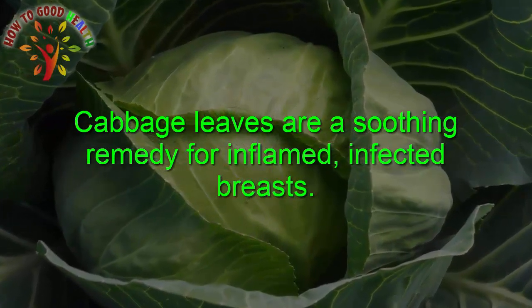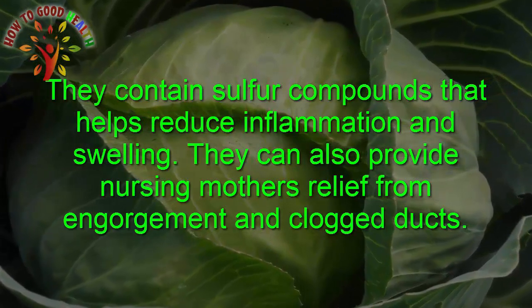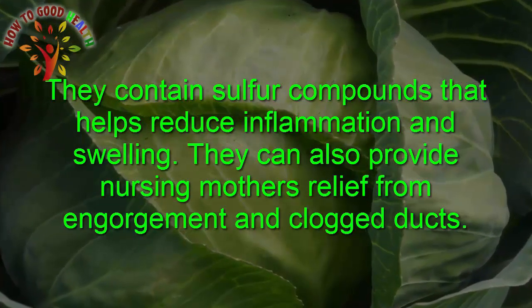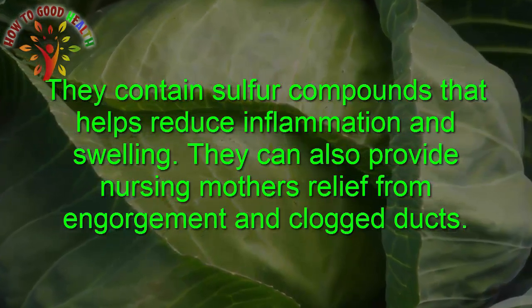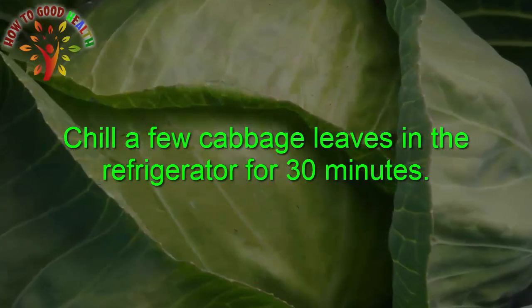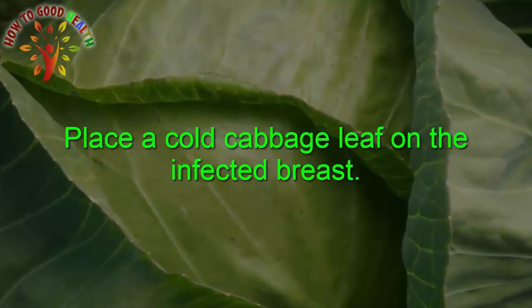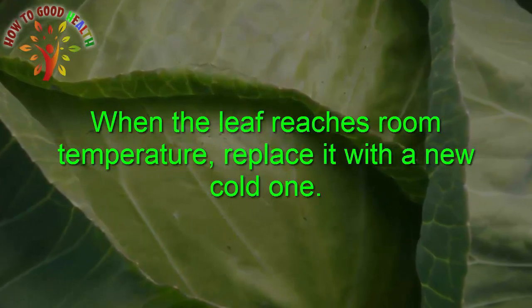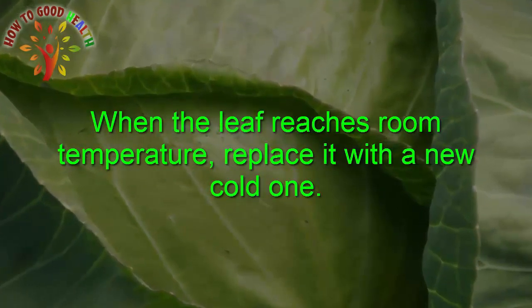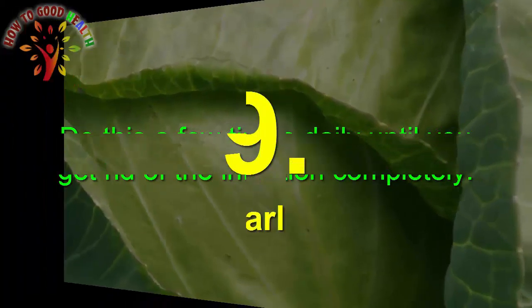Cabbage Leaves: Cabbage leaves are a soothing remedy for inflamed, infected breasts. They contain sulfur compounds that help to reduce inflammation and swelling, and can also provide nursing mothers relief from engorgement and clogged ducts. Chill a few cabbage leaves in the refrigerator for 30 minutes. Place a cold cabbage leaf on the infected breast. When the leaf reaches room temperature, replace it with another cold one. Do this a few times daily until you get rid of the infection completely.